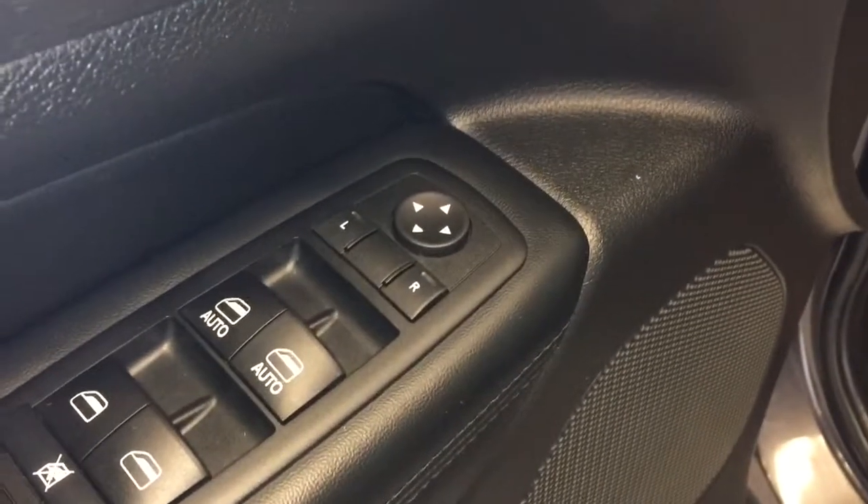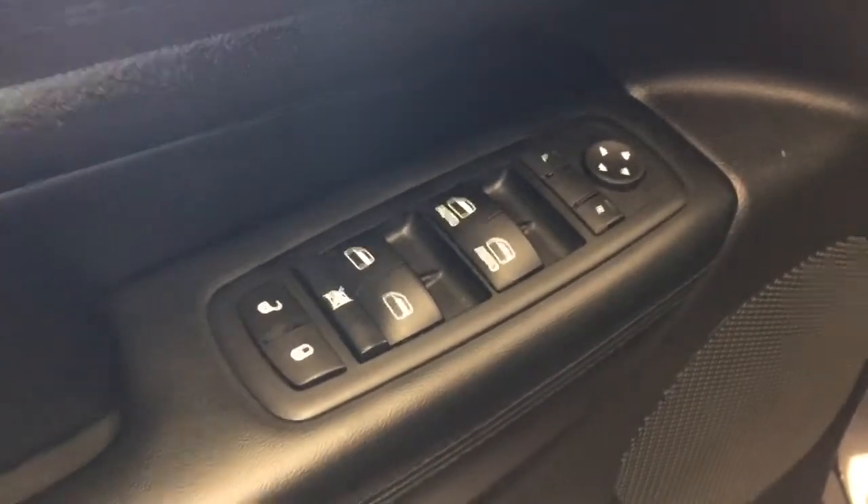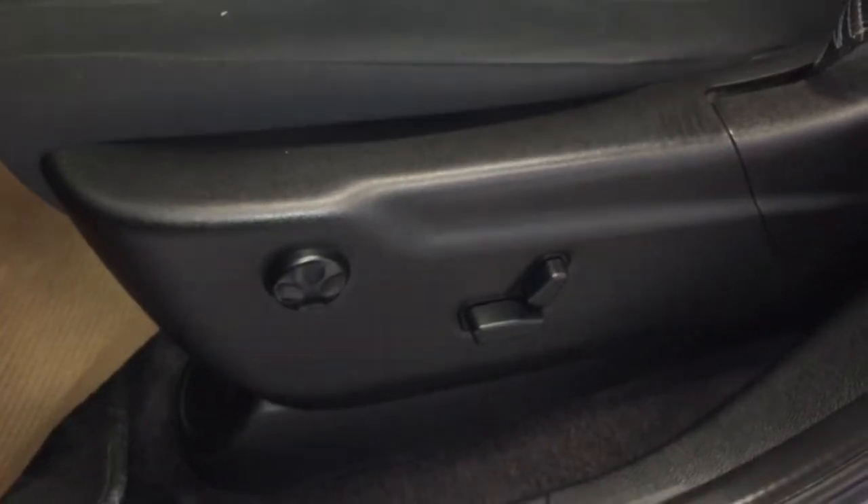On the interior you have your power mirrors, power windows, and power locks with storage along the bottom of the door. Over here you have your electronic seat controls for the driver's seat with lumbar support. Your interior seating is a dark gray cloth.